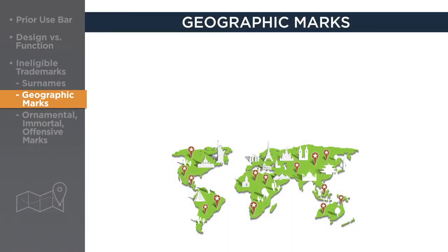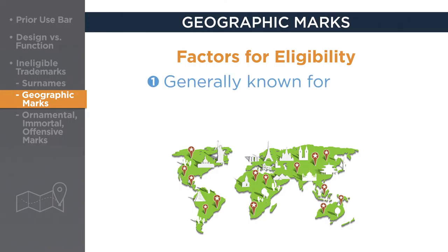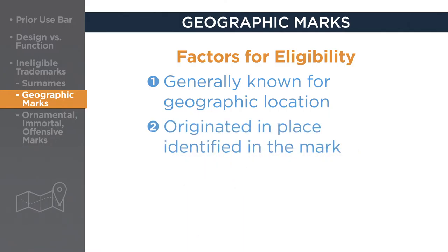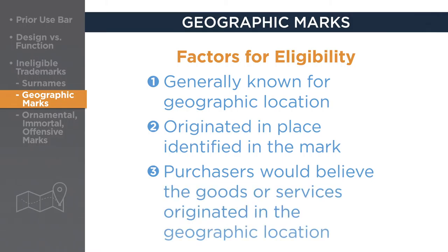Geographic marks must also be evaluated for eligibility based on several factors. If a geographic mark is descriptive, the following tests apply: the primary significance of the mark is a generally known geographic location; the goods or services originate in the place identified in the mark; and purchasers would be likely to believe that the goods or services originate in the geographic place identified in the mark.